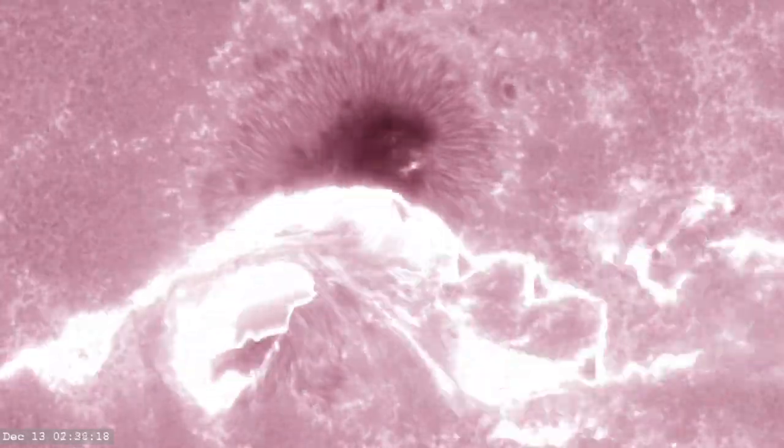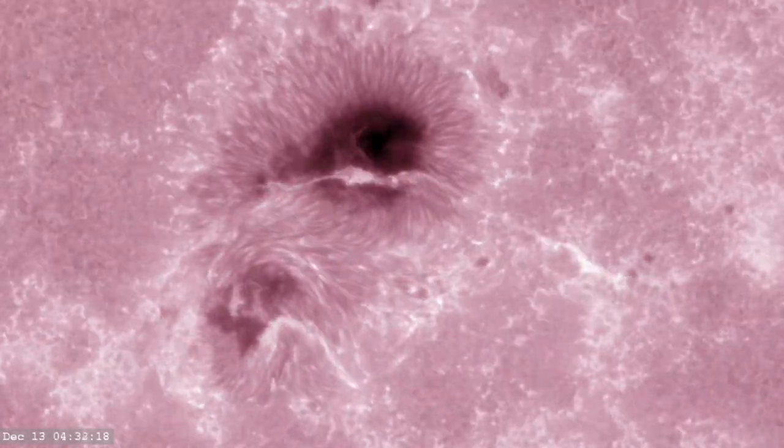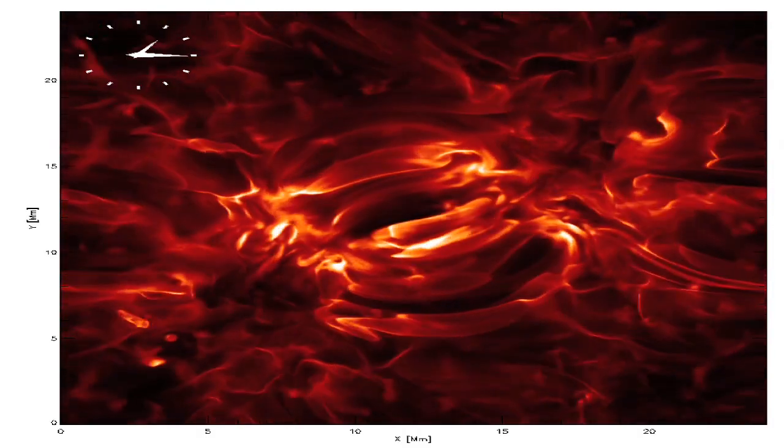The interface region is the greatest source of ultraviolet light that impacts the Earth and the space around it. Only a specifically designed spacecraft can image the wavelengths of light needed to study the chromosphere.